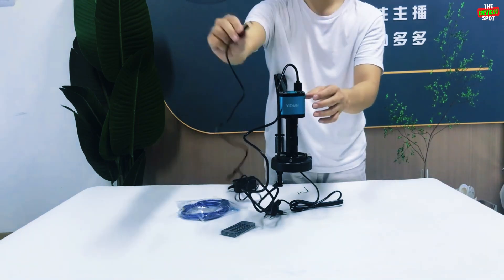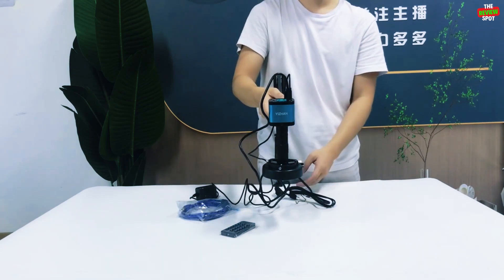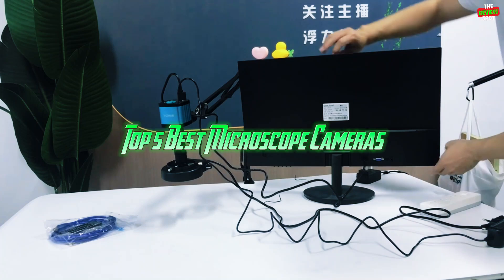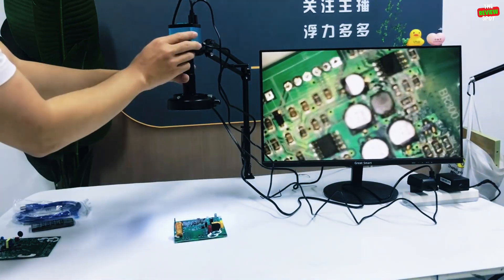Looking for the sharpest detail, the clearest zoom, and the best features in a microscope camera? We've done the research, and these are the top 5 best microscope cameras you can buy right now. Watch the entire list, and you'll be able to decide which one suits you best.